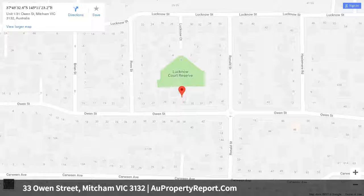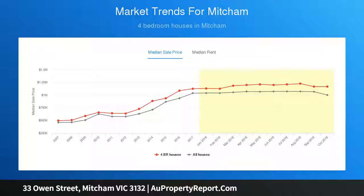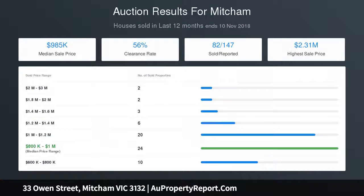Set in one of Mitcham's most prized neighborhoods, this classic home presents three good-sized bedrooms, a retro bathroom with separate toilet, spacious lounge with leafy street view, and a vintage kitchen and meals area. A covered rear patio is perfect for alfresco dining, and the whole family will appreciate the large garden complete with much level lawn and lots of leafy appeal.